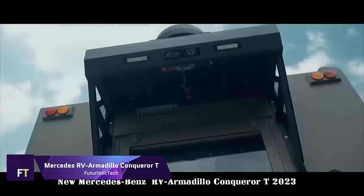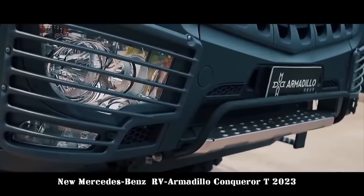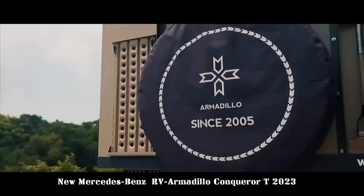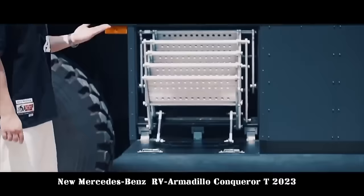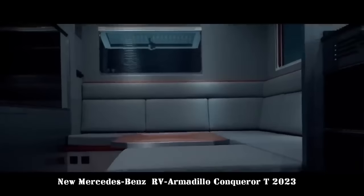Mercedes RV Armadillo Conqueror T is a high-end off-road caravan that excels in power, comfort, and innovation. It has a 15.6-liter engine that produces 578 horsepower and 2,800 newton meters of torque, and it is built on the Mercedes-Benz AROX 8x8 chassis. Its full-time eight-wheel drive, four interlocking wheels, and three interaxle locks make short work of any terrain.